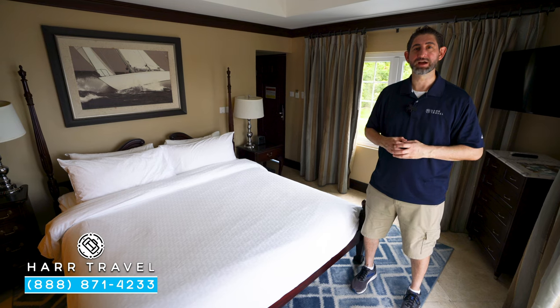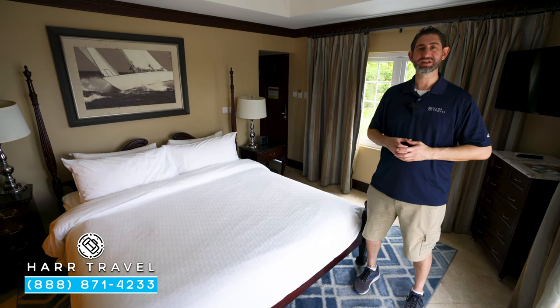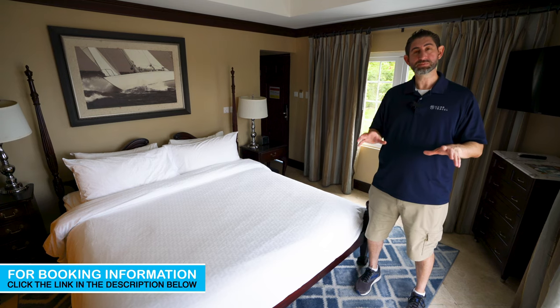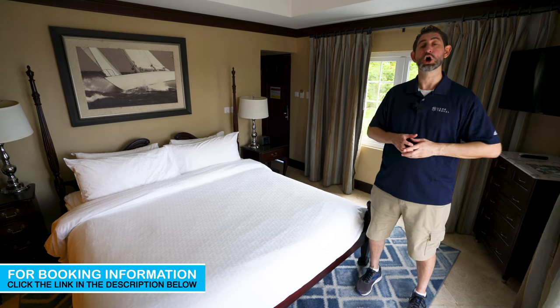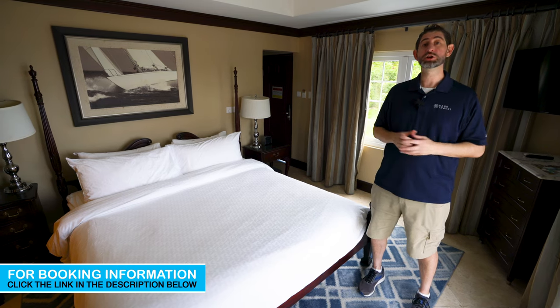Greetings, everyone. This is Danny from hardtravel.com, your luxury all-inclusive experts, and today I'm at the beautiful Sandals Regency La Toc. This particular category is a Pitons Ocean View with private sun deck. It's a luxury-level room. Let me show you what it's all about.